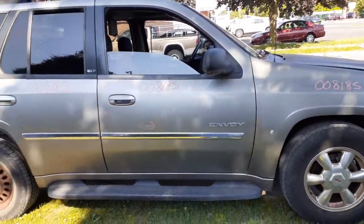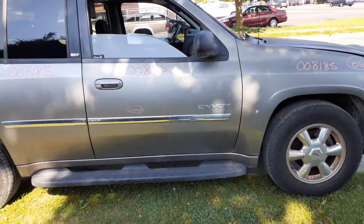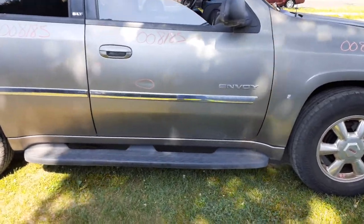Your right front door — power window, power locks. It's got about an hour's cleanup on it. You've got a little damage right there in the middle.